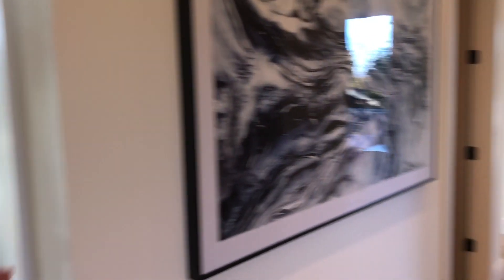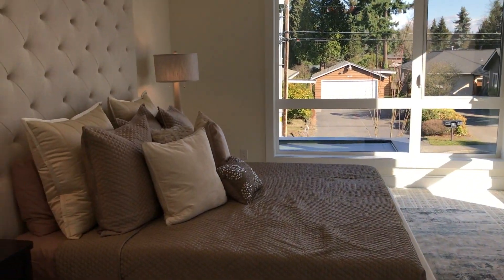Upstairs you will find five bedrooms, a laundry room, three baths and here we have the master bedroom to start it off with.